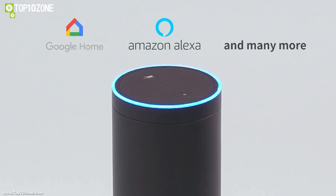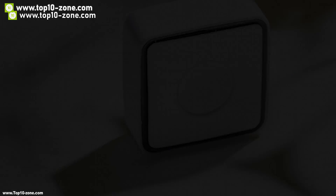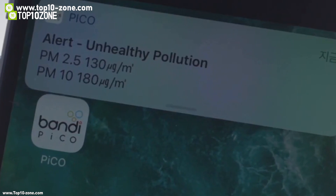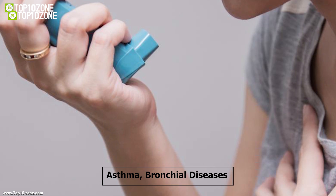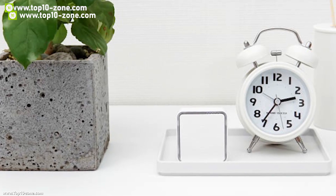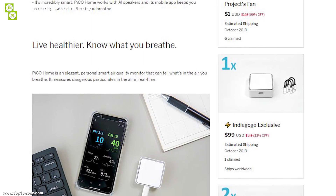Pico Home is compatible with both iOS and Android. It is lightweight, portable, and stylish, and you can take it with you to your office, kitchen, gym, or even outdoors so that you know what areas to avoid. If you have any family member suffering from asthma or bronchial diseases, or simply want to breathe healthily, then Pico Home is the ultimate air quality monitor for you. Pico Home is currently running its crowdfunding campaign on Indiegogo.